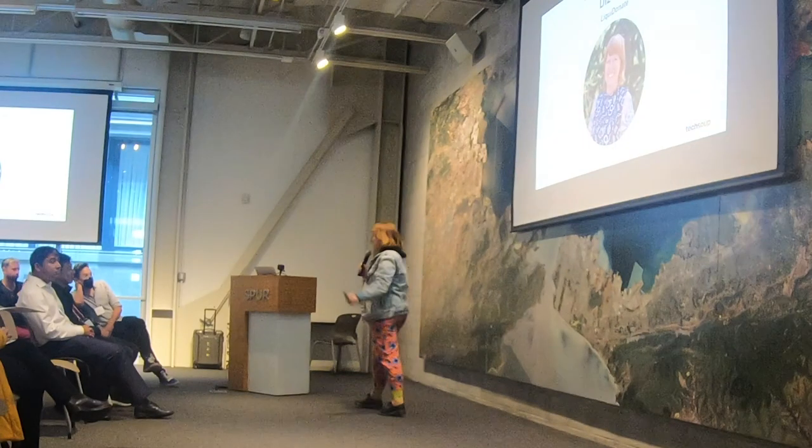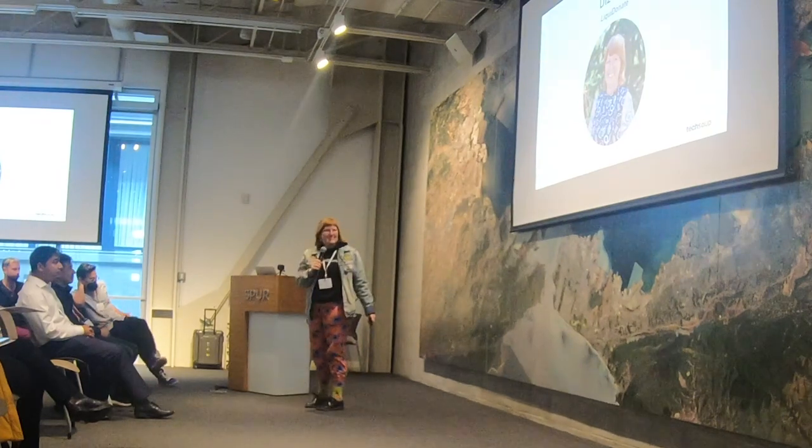Thanks to Spur, thanks to TechSoup, thanks to the other speakers. It's been great so far.